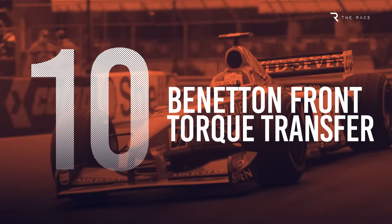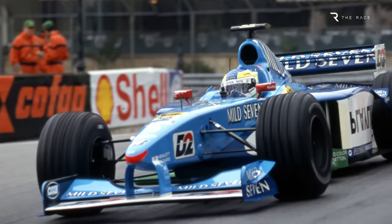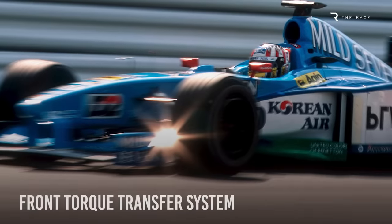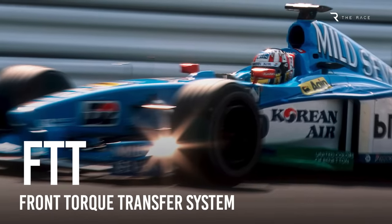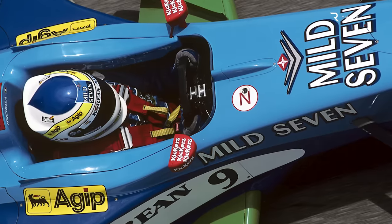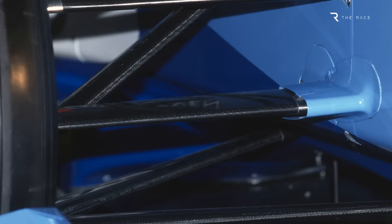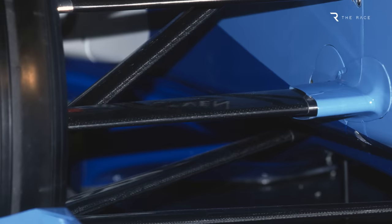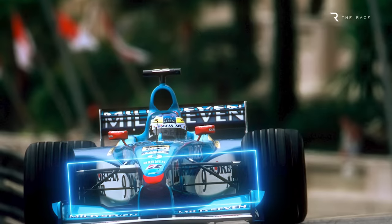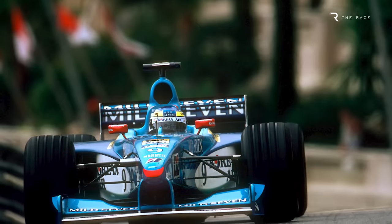Number 10: Benetton Front Torque Transfer. The Benetton B199 of 1999 featured what was effectively a front differential. Officially called the Front Torque Transfer System, or FTT for short, it was a simple idea designed to allow drivers to be more aggressive under braking and in corner entries. A viscous coupling between the front wheels, developed in association with X-TRAC, allowed a difference in wheel speed across the front axle. If correctly set up, it was harder to lock the inside front wheel and more progressive if lock-ups did occur.